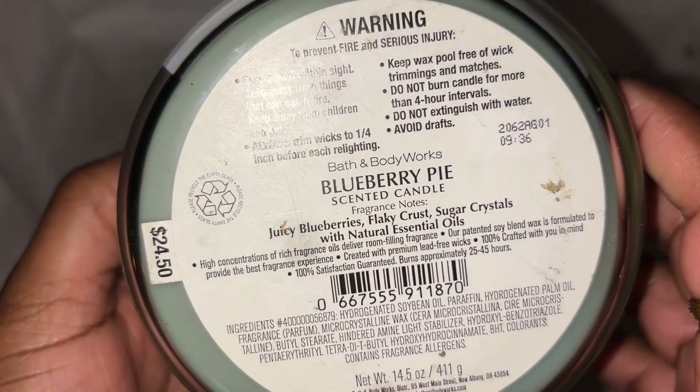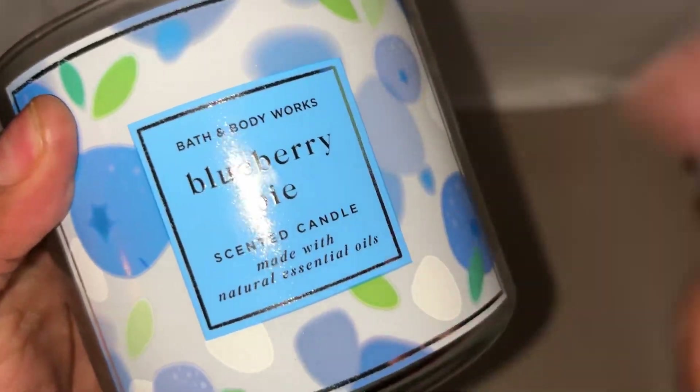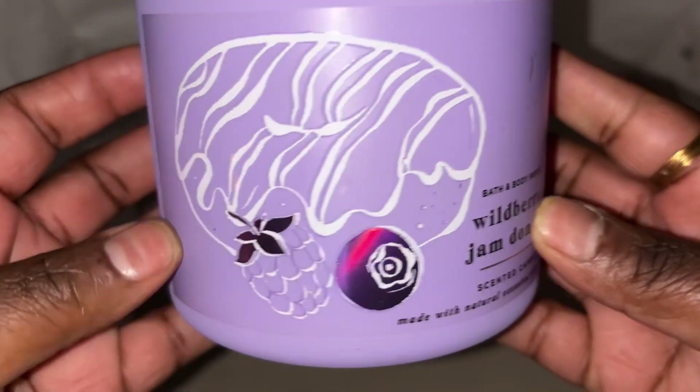Got through a Bath & Body Works Blueberry Pie candle — you can smell the blueberry, you can smell the pie. Scent notes: juicy blueberry, fluffy cake, sugar crystals. Will repurchase, did like it.